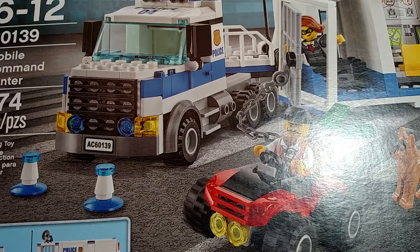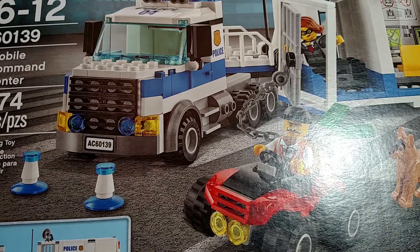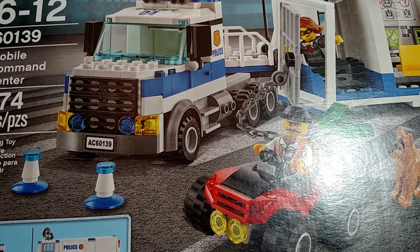Hi everybody, welcome to Tony's Brick House. I'm Tony. Went to Walmart the other day and checked out their clearance as I always do. Most of the time they really don't have much, but I was kind of surprised.